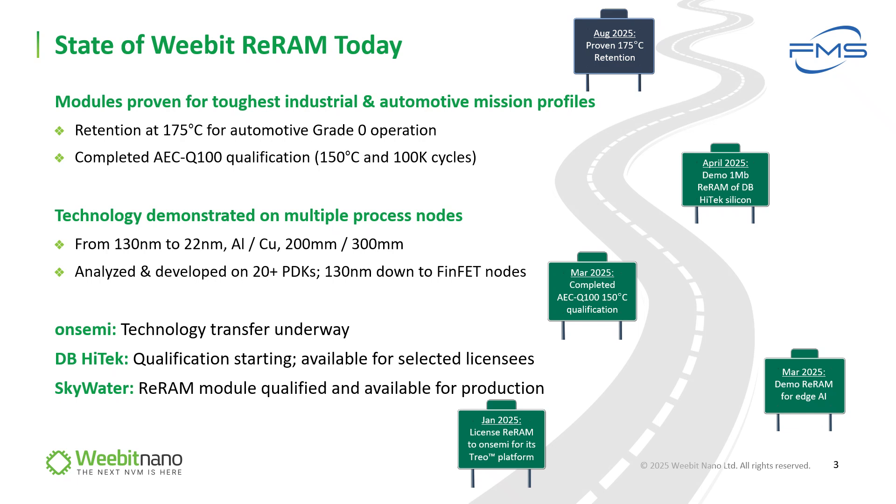Each year in this session I describe the road we are paving. Last year we were just starting our automotive grade qualification, which we fully completed at the beginning of this year, meeting AEC-Q100, which is the most stringent reliability requirement qualification process. We started this year by kicking off the collaboration with OnSemi for their DRIO platform, and the demo chip of one megabit at DB HITECH fab. Then we continued to elevate the data retention to 175°C to meet grade zero automotive mission profiles. And now we are standing with three fab partners, demonstrating our technology on various fabs and nodes, from aluminum to copper on both 200mm and 300mm wafer sizes, ranging from 130nm to 22nm FinFET nodes.